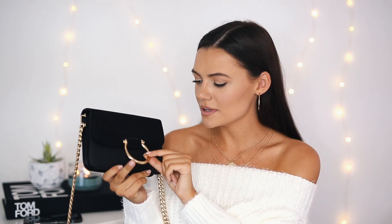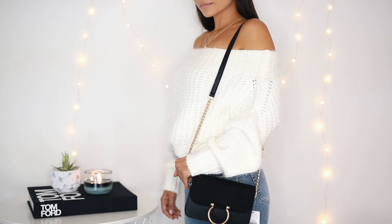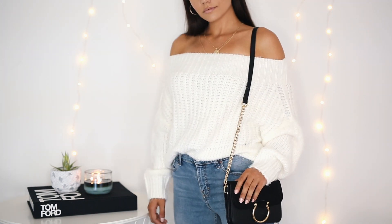Next up I got this bag from Topshop. This hook right here reminds me of a designer bag — I've definitely seen something like this. It gives you that expensive look but for way less.